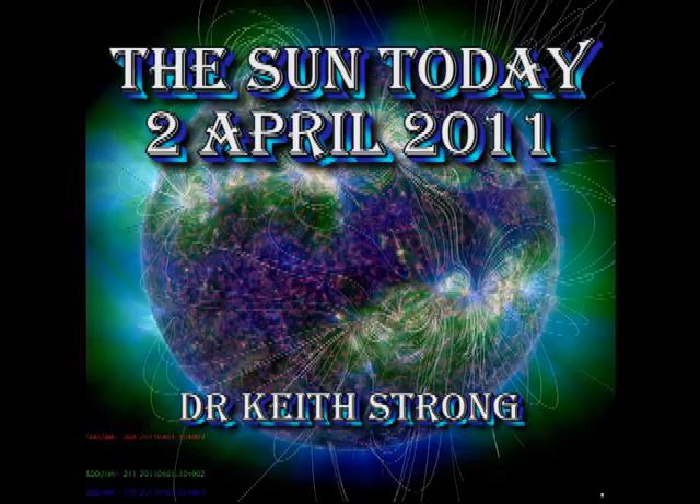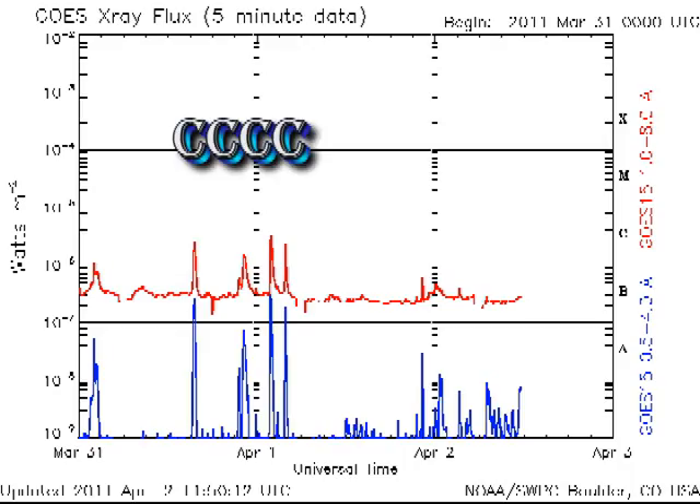Welcome. Let's find out what's been going on in the Sun today, 2nd of April 2011. Since the four C-class flares that occurred yesterday, the Sun has quieted down quite significantly, with the X-ray background dropping to about the B3 level. This is mainly because the sunspot regions have all seemed to be decaying at the moment.